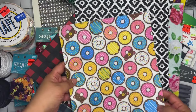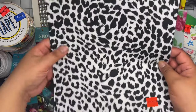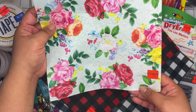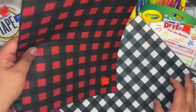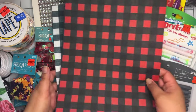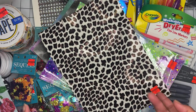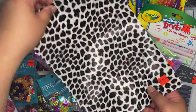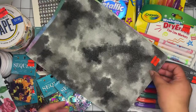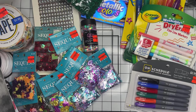I grabbed a bunch of smaller felt sheets at 24 cents each — a donut one, and a black-and-white one. I really want to do a black-and-white themed project. Some were 49 cents each. Two others were 24 cents each and I have a bunch of ribbons to match those. I also grabbed some faux leather sheets: an animal print for 62 cents, a star one for 49 cents, another at 49 cents, and a colorful one also at 49 cents.